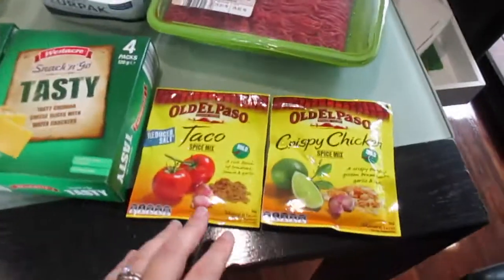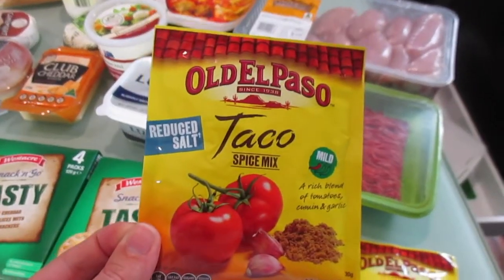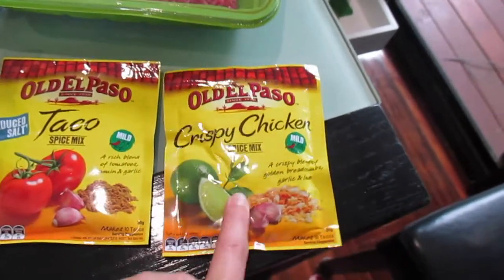Starting from this side, I picked up some taco seasoning but I got the reduced salt one because I feel like it makes such a huge difference. I also got the crispy chicken mix because we really like that.